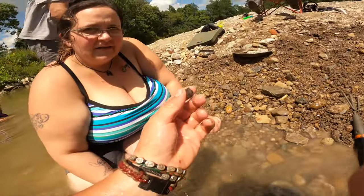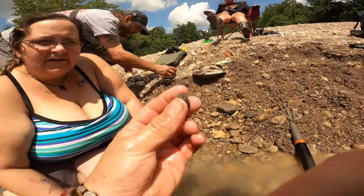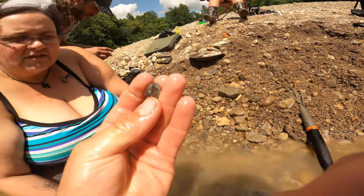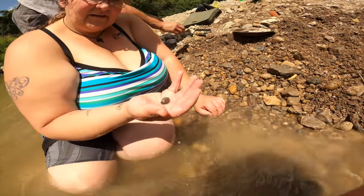Wow, look what you just found — great eye! Great find! This is a beautiful and already kind of polished agate. Beautiful piece — this is an agate, a type of crystalline rock.